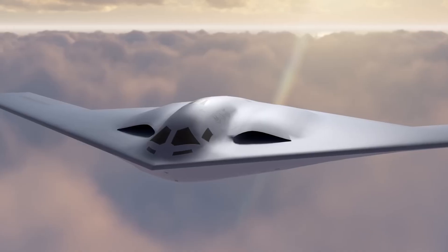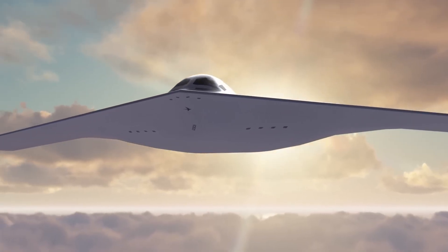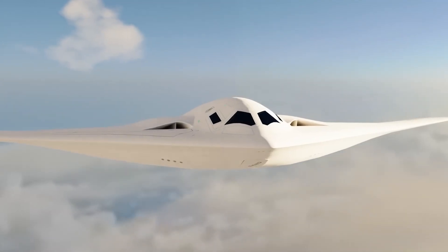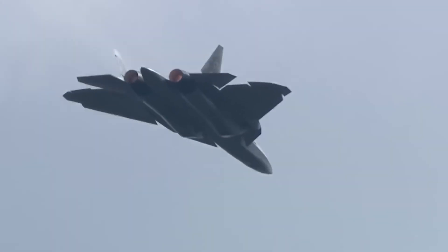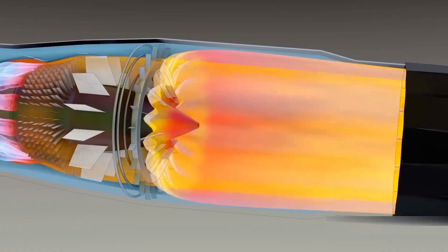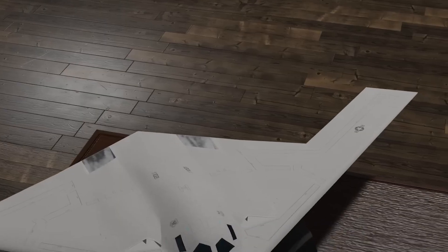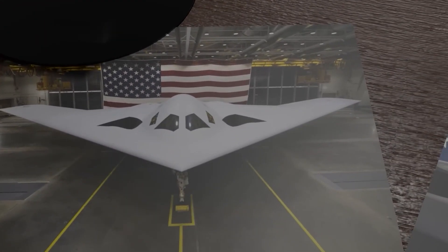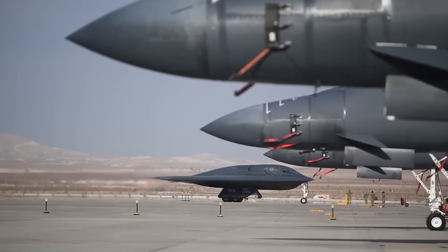The B-21's mission profile involves long, steady cruise segments at high subsonic speed. The Raider doesn't need to fight its way out because it avoids detection entirely. The F-22's engines are complex and require specialized maintenance crews — sustainment of the F-119 has been cited in Air Force reports as labor-intensive, but necessary to maintain the Raptor's supercruise and maneuvering capability. The B-21 aims to reverse that trend, with Northrop Grumman repeatedly emphasizing maintainability as a design priority.